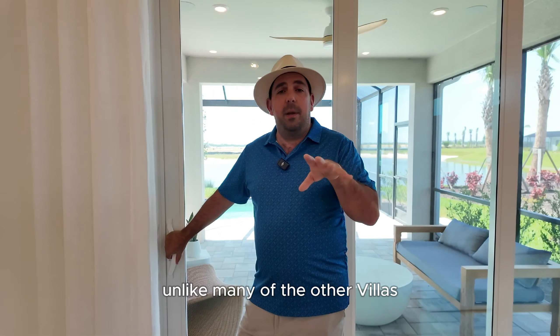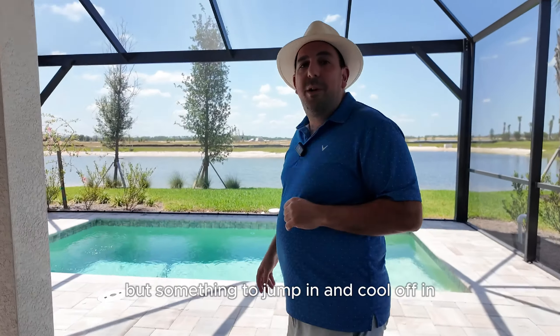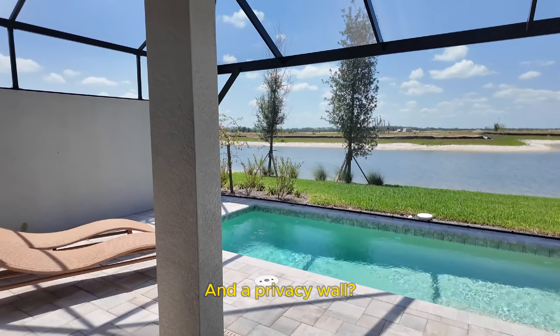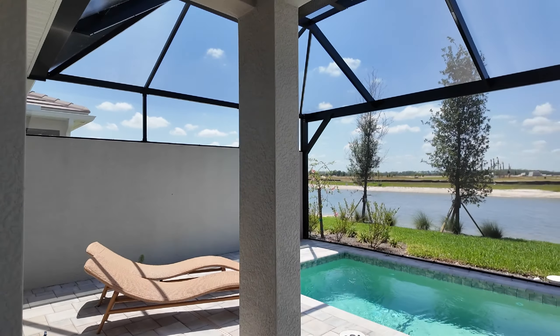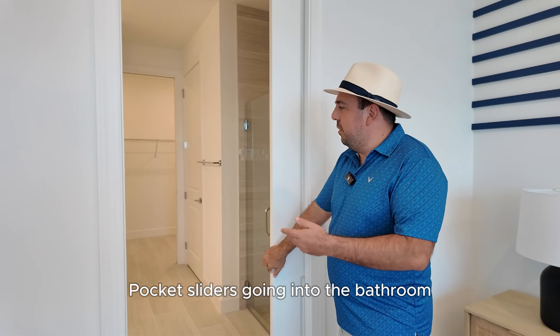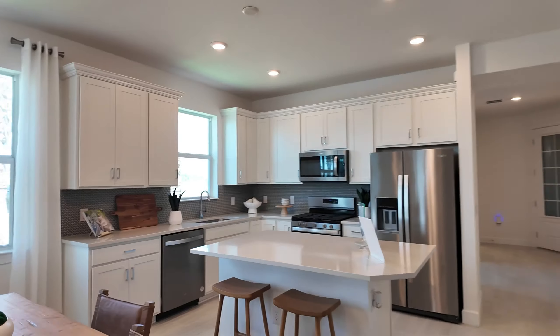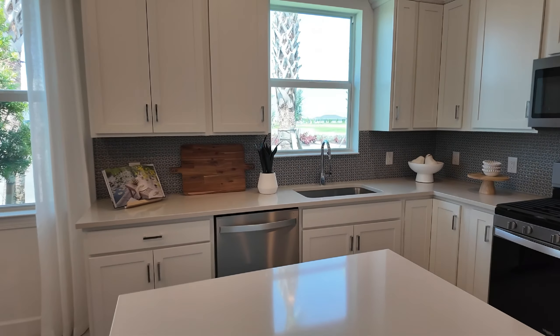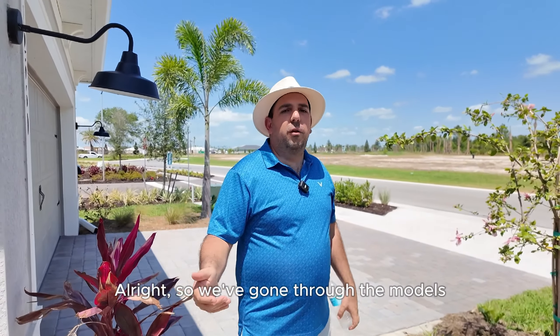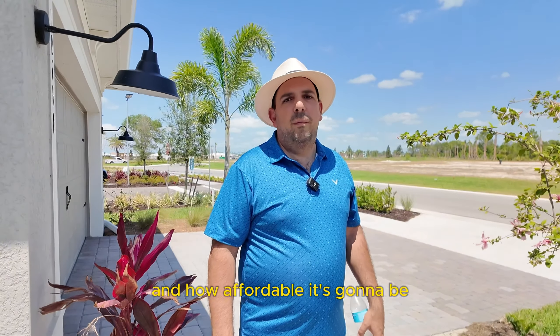Come check out the villa. This is the Ellenwood Villa — it comes in just under 1,600 square feet. This is the only style villa you'll find here in Terrawalk. As you can see, it's cozy, it's quaint — two bedrooms with a flex room, two bathrooms, two-car garage. Definitely adequate for a couple or a single person. One amazing feature about these villas, unlike many other villas you can find in Babcock Ranch, is that you can actually build a pool in this villa. It's a nice dipping pool — nothing huge, but something to jump in and cool off during that summer heat. And a privacy wall. Come check out the master bedroom — good-size master, pocket sliders going into the bathroom.